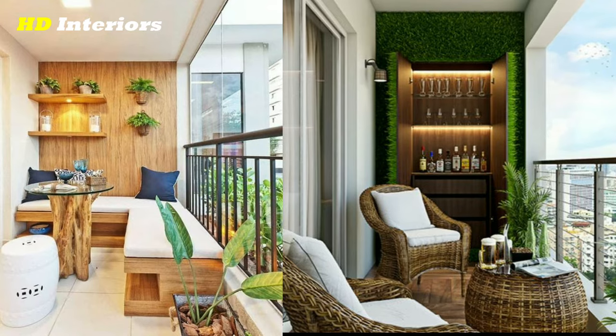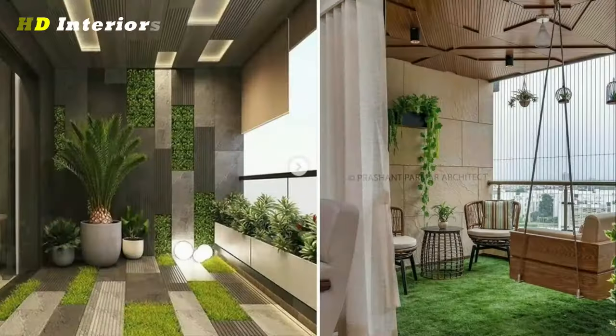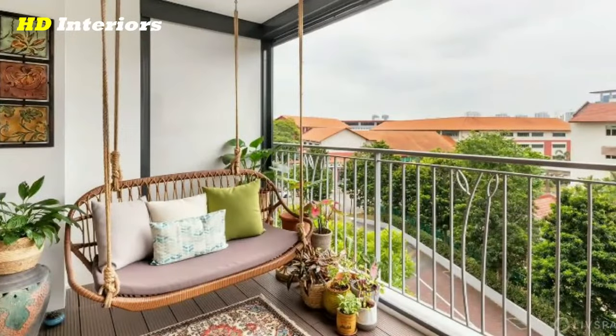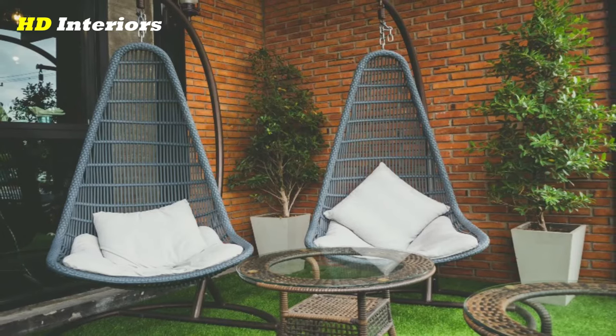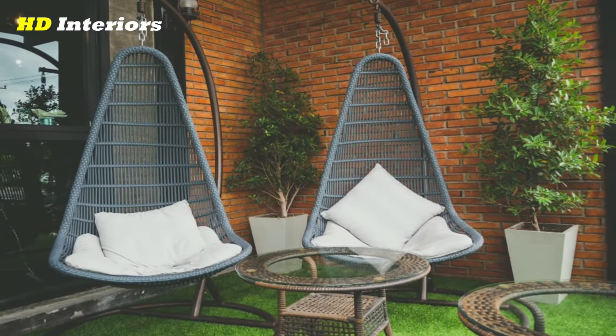When choosing furniture, it's important to think about the materials. Since your furniture will be exposed to the elements, you want to choose materials that are durable and weather resistant. Some great options include teak, wicker, and metal. Additionally, you may want to consider investing in furniture covers to protect your pieces when they're not in use.